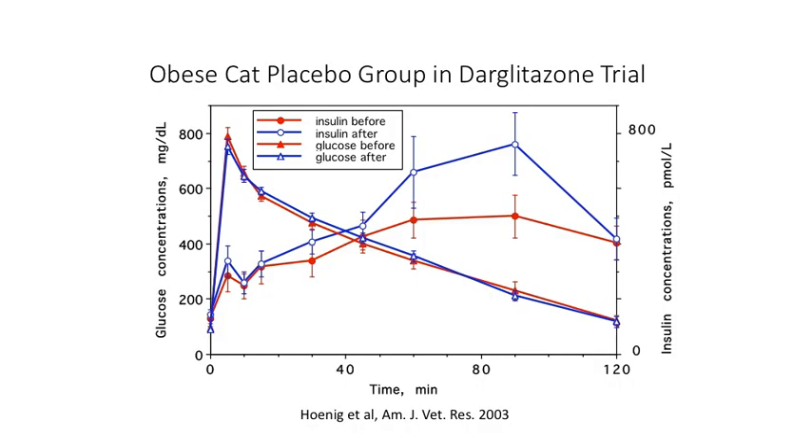One of the first drugs in this class tried in cats was darglitazone, which was never put on the market for cats — none of the thiazolidinediones are approved for cats. In this study, let me walk you through this relatively complex slide. These are obese cats given a placebo. Over time, insulin levels in obese cats may start at a certain level but actually go up even farther, and glucose tolerance is not adequate and not improved — which you wouldn't expect to change with just a placebo.